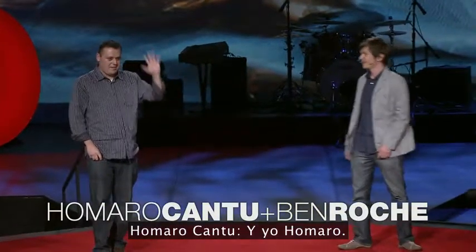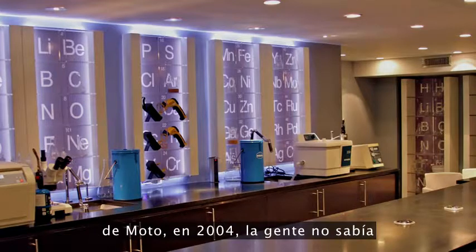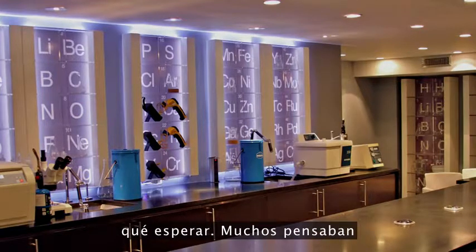I'm Ben, and I'm Homaro, and we're chefs. So when Moda opened in 2004, people didn't really know what to expect.